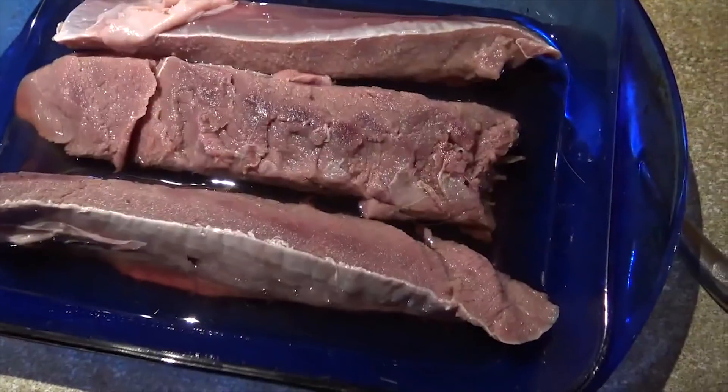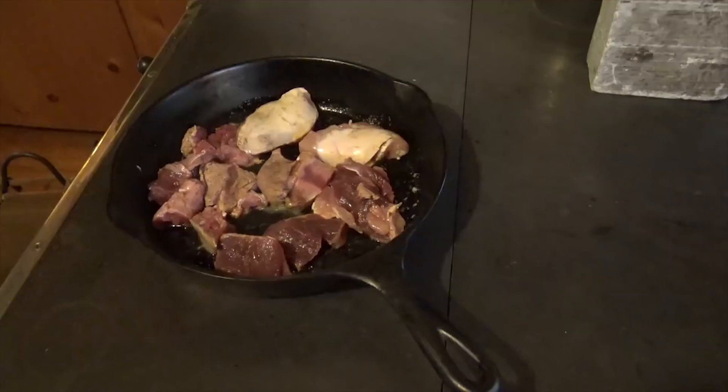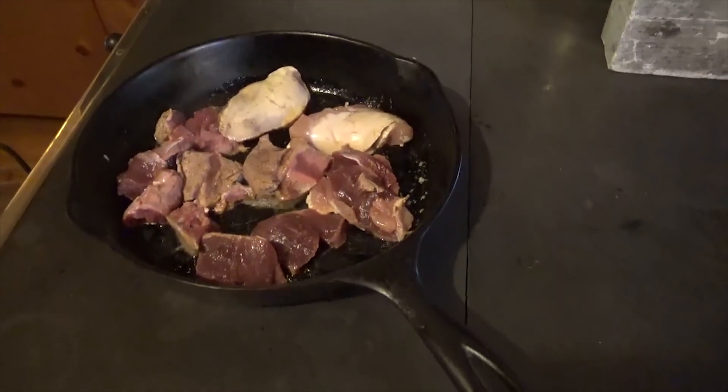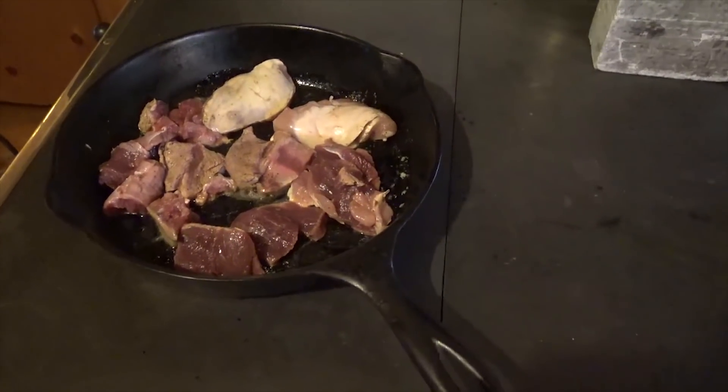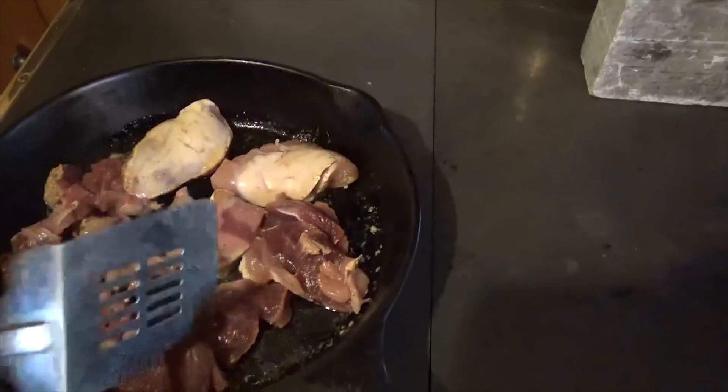We're just gonna pan fry with butter, salt, and pepper — oh, this is so good. We have it on the wood stove; there's nothing that tastes like food cooked on a wood stove. Got a few small grouse breasts — they'll take a little bit longer than this backstrap.